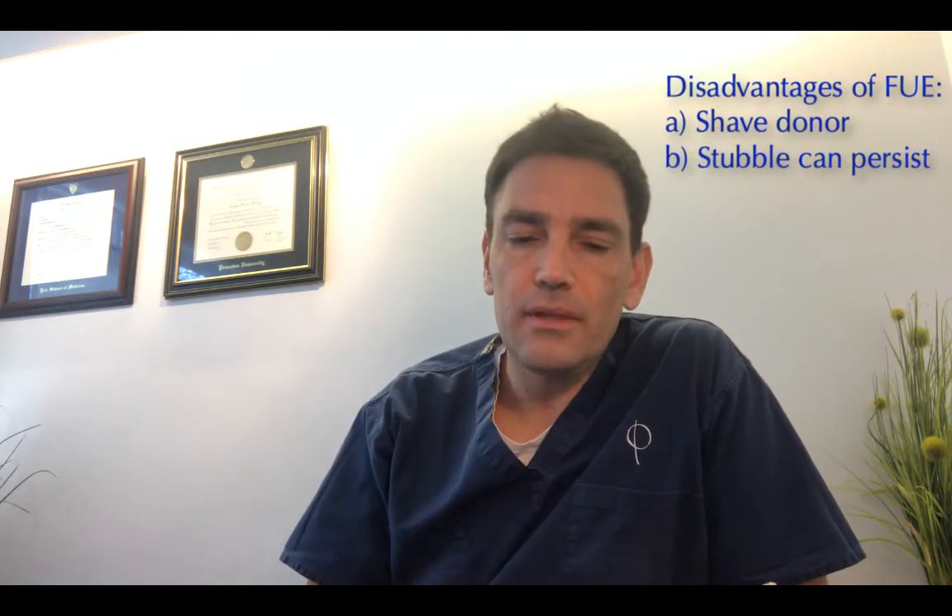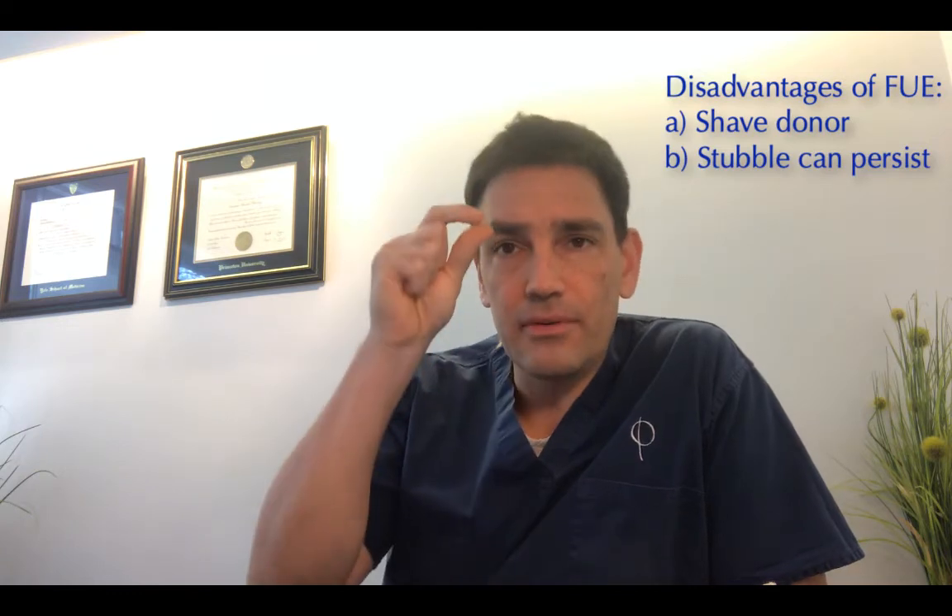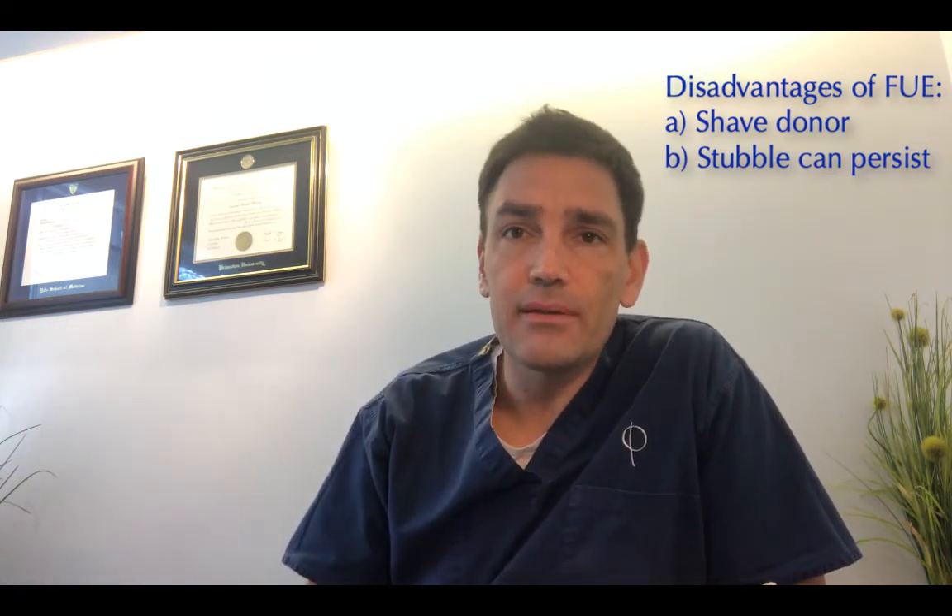The disadvantage of FUE is you have to shave your head for the procedure. And sometimes the stubble where the grafts have been placed can persist a bit longer.